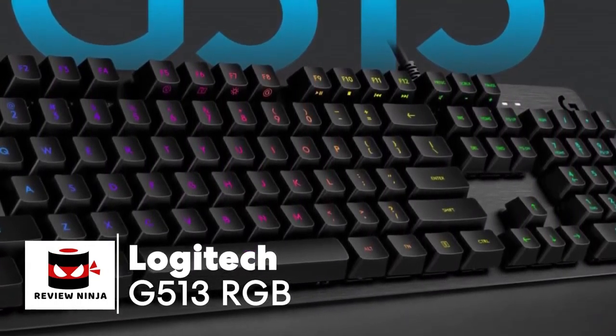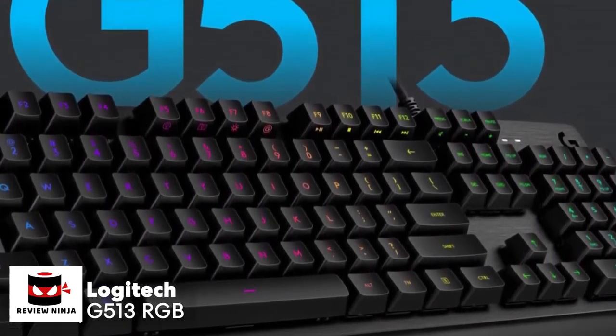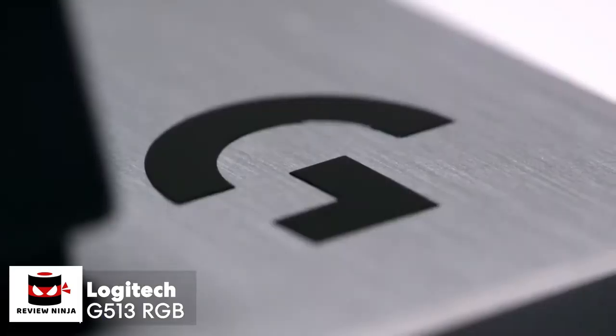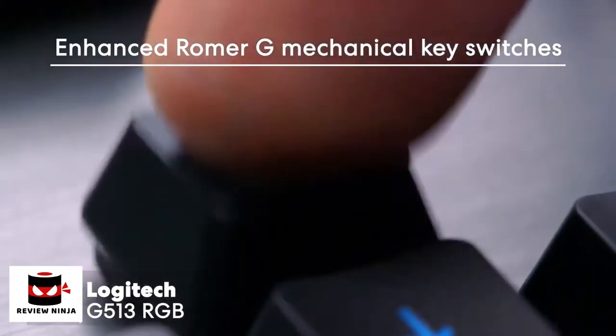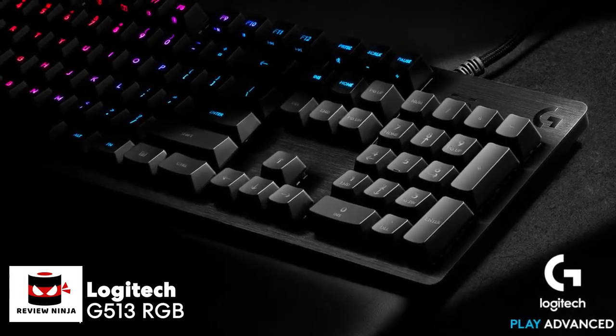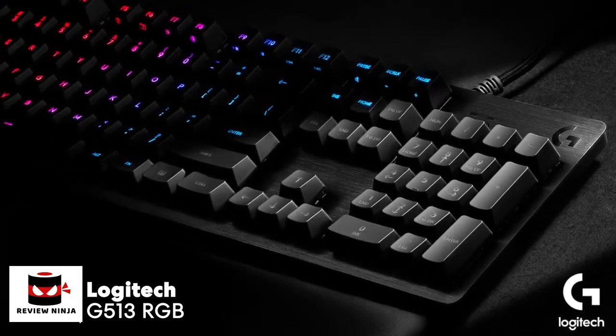At number four is the Logitech G513 RGB backlit mechanical gaming keyboard. The Logitech G513 is a perfect blend of performance with unparalleled build quality. It includes advanced Romer-G mechanical key switches and is the first choice for many esports professionals worldwide. My first impression is that it's a robust keyboard.